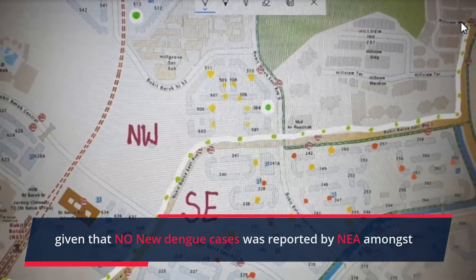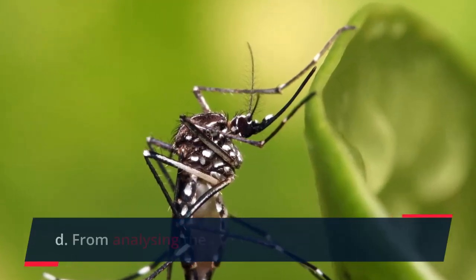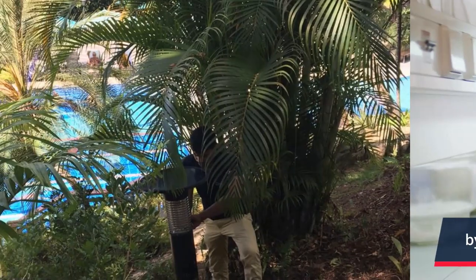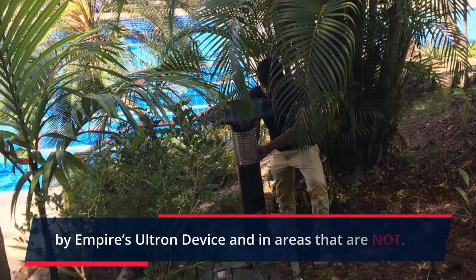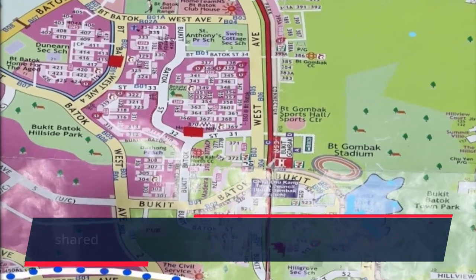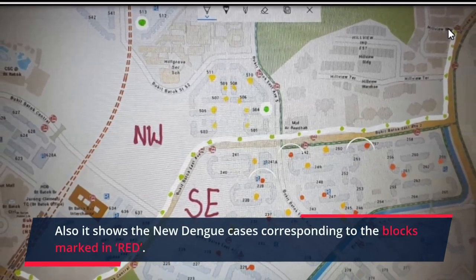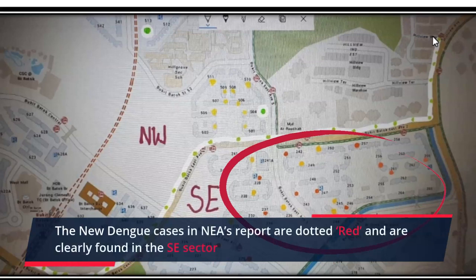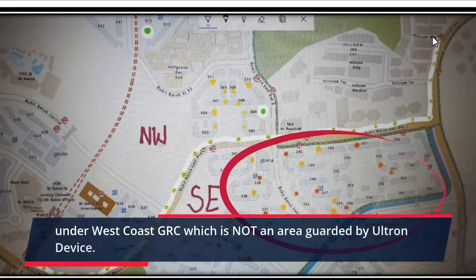Finding D: From analyzing the new Dengue cases recorded by NEA, a very different scenario emerged. The distinction is clear between areas protected by Empire's Ultron device and those that are not. Satellite Image 1 illustrates the clearly marked shared border of Bukit Batok and West Coast area, and shows new Dengue cases corresponding to the blocks marked in red. The new Dengue cases in NEA's report are dotted red and are clearly found in the SC sector, under West Coast GRC, which is not an area guarded by Ultron devices.